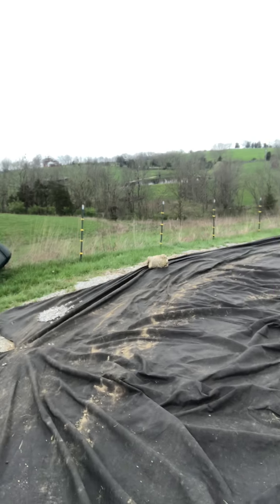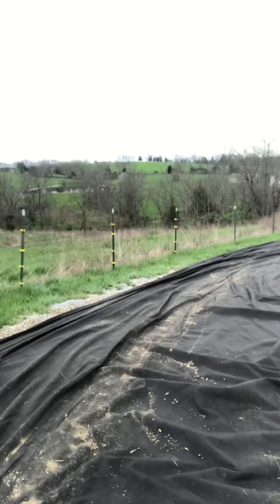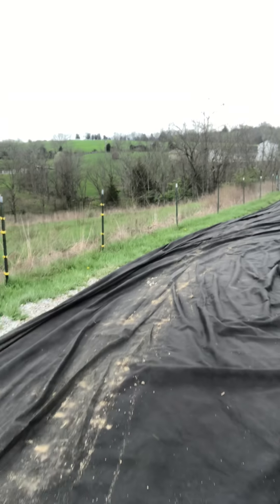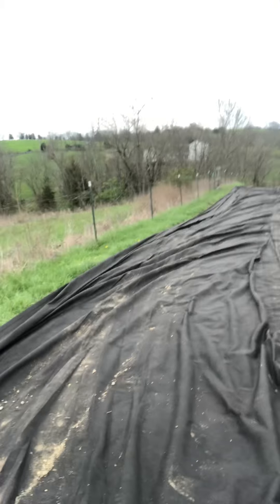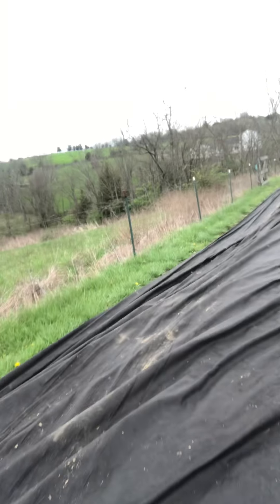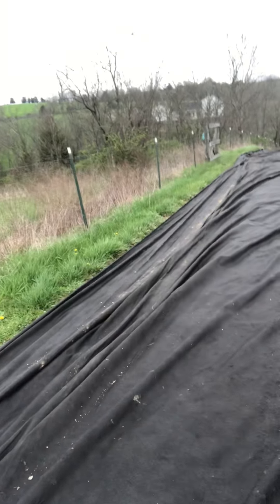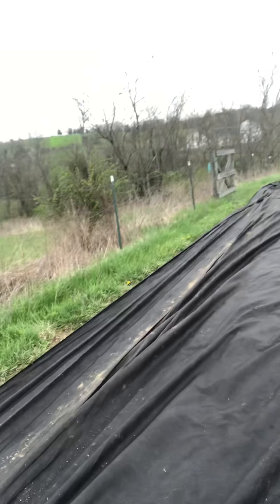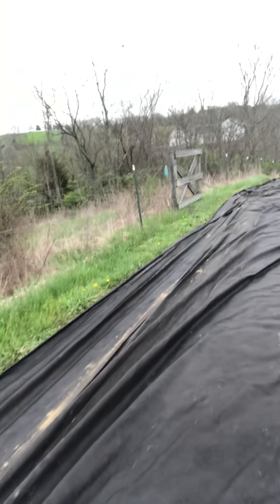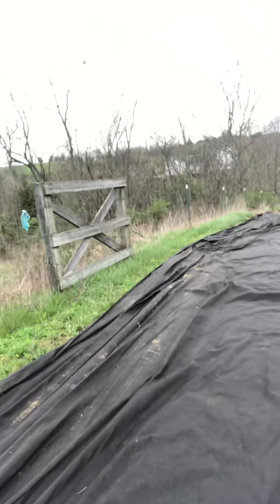Yesterday me and my father-in-law came over here and we laid down 850 to 900 feet of fabric underneath — on top of the existing driveway. This will effectively be what is underneath the rock. That's on its way — I have approximately 100 ton of dense dried rock coming.